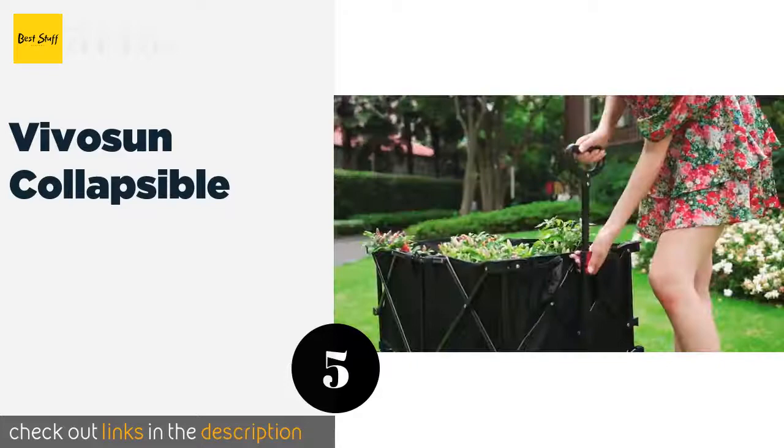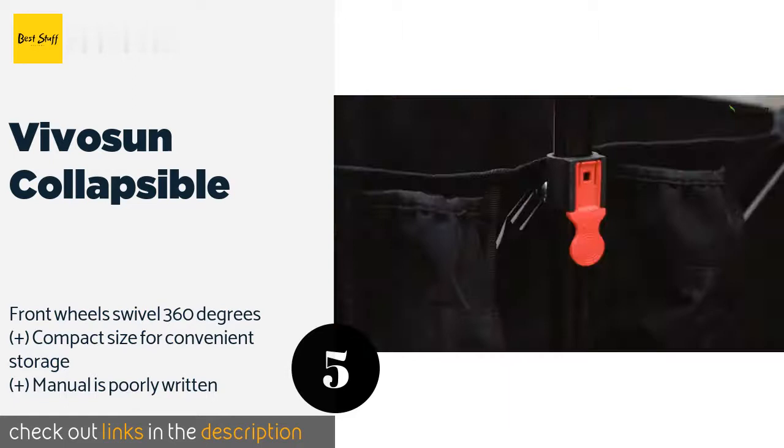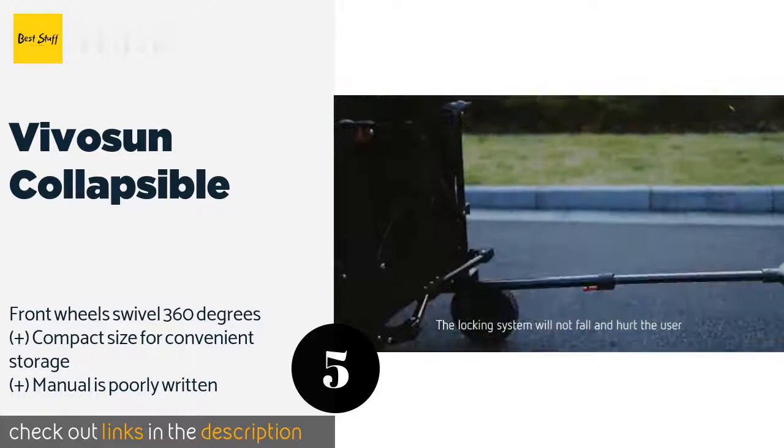The next one is the Vivison Collapsible. Made from a combination of sturdy Oxford fabric and PVC, the Vivison Collapsible can tote anything from firewood and rocks to small kids who may be looking for a fun wagon to ride in outdoors, assuming your little ones are properly supervised. The price is approximately $129.